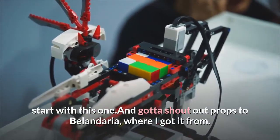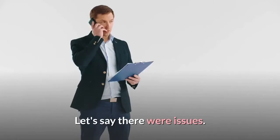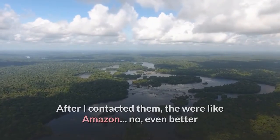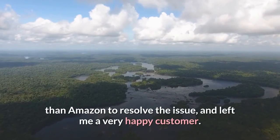Gotta shout out props to Belandaria, where I got it from. Let's say there were issues. After I contacted them, they were like Amazon — no, even better than Amazon to resolve the issue — and left me a very happy customer.